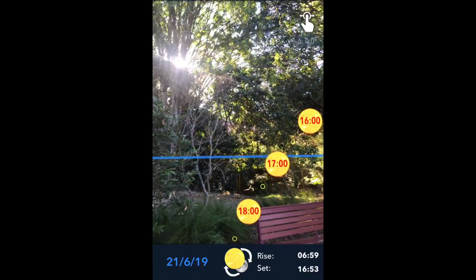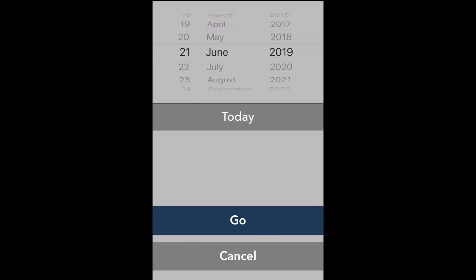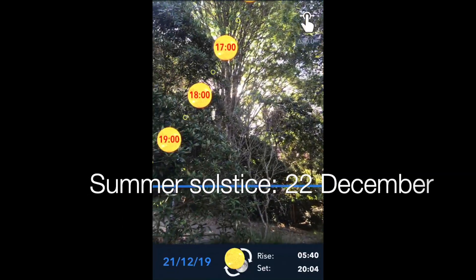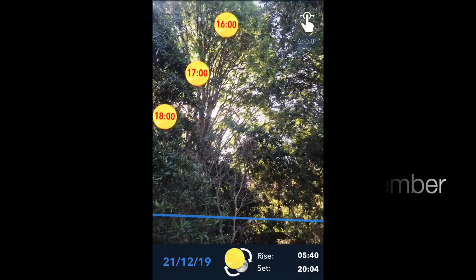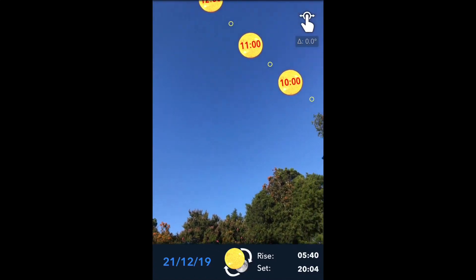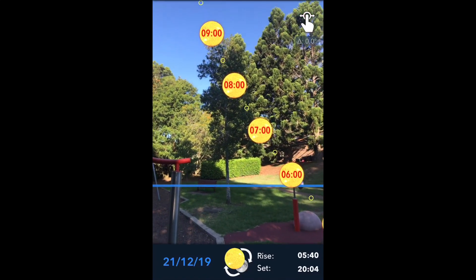As a disclaimer, I don't work for this app and I didn't develop it — just a handy app I found. Here I'm looking at the 21st of December, which is the summer solstice here in Sydney, Australia, the longest day of the year, and there the Sun is in the sky quite high up. As you can see, it's a massive difference between winter and summer in how high the Sun is in the sky.